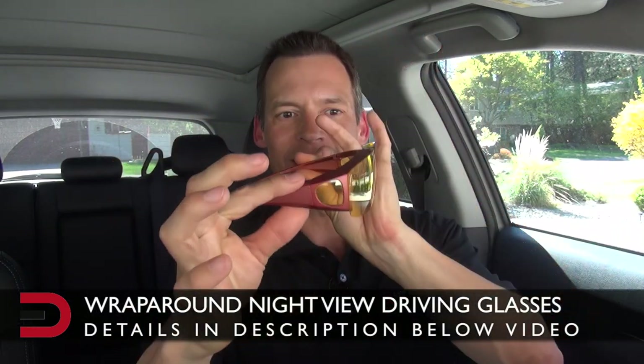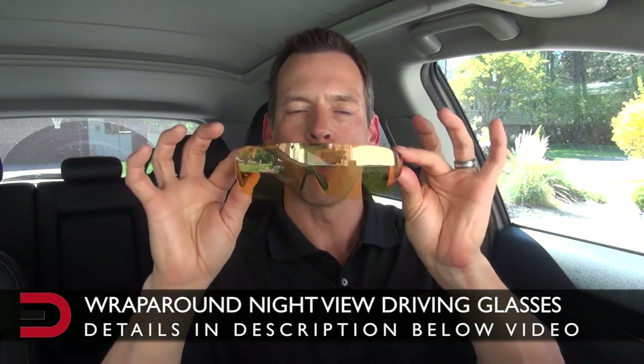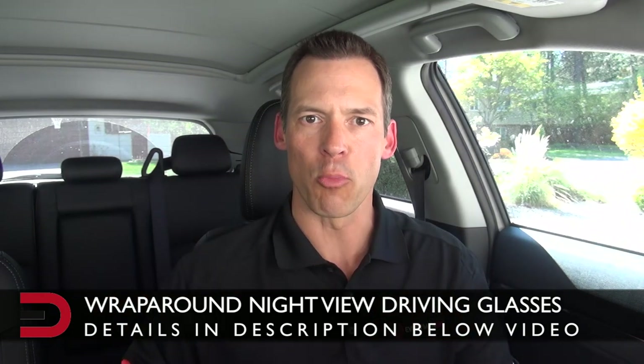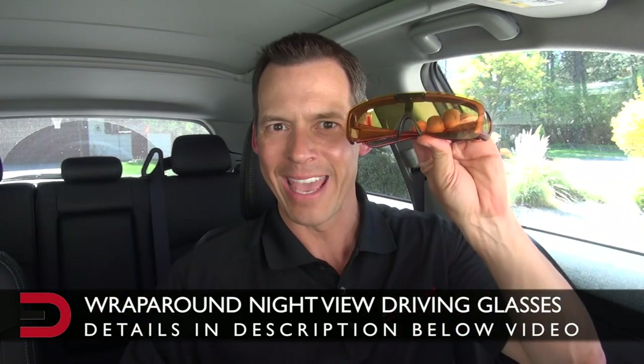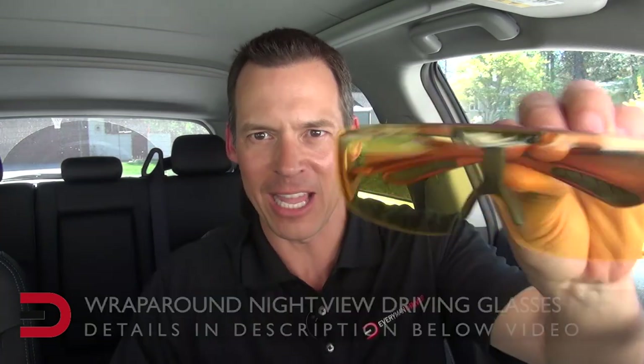The first pair I want to show you — brace yourself — these are night view wrap-around glasses. I will have a coupon code, links, and more information about both sets of glasses below this video so you can learn more and do some research of your own. You can see that yellow tint there.